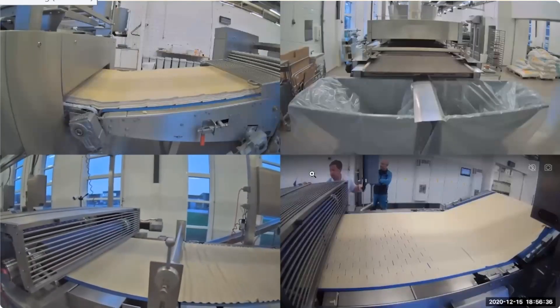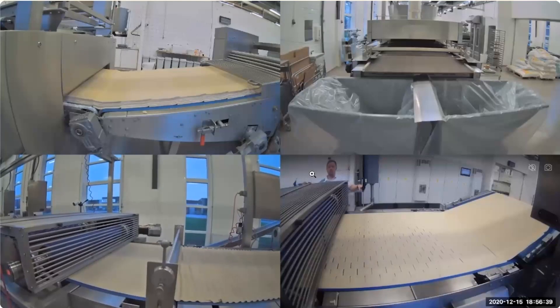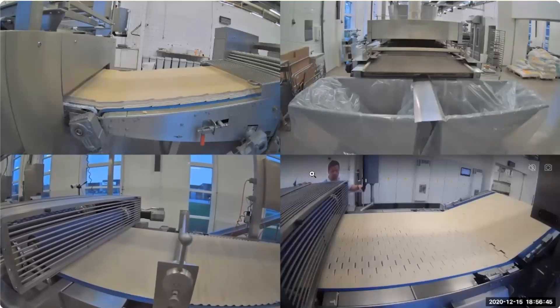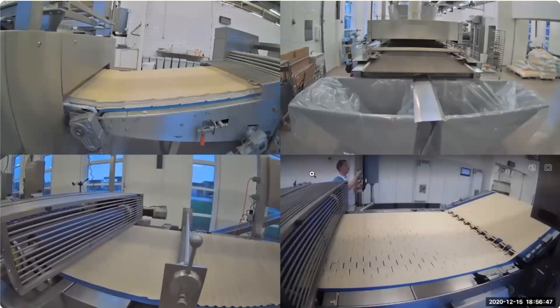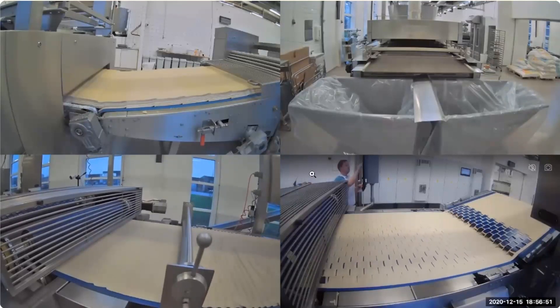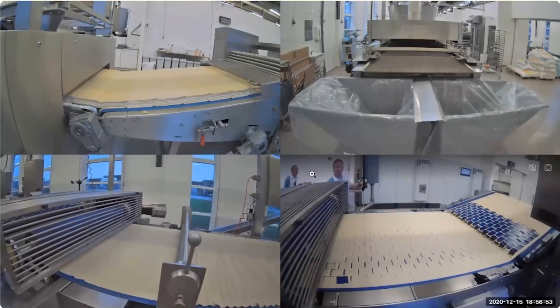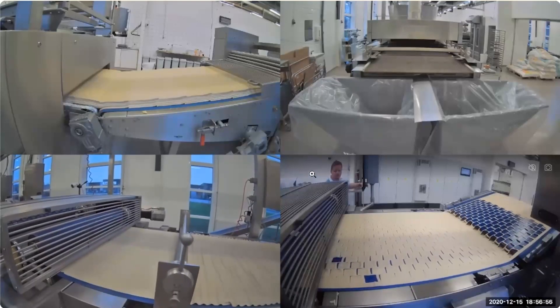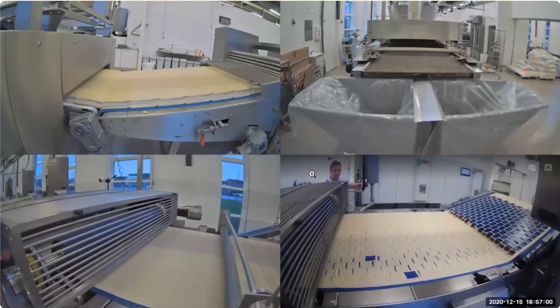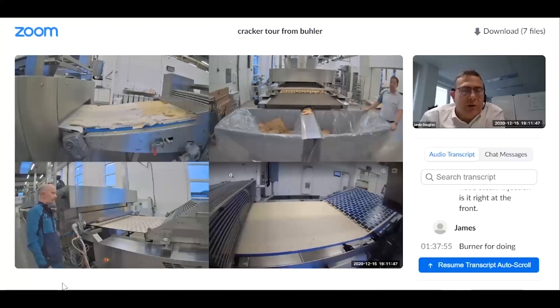Back to the full screen view, you can see four different steps in the process. In this example we're making cream crackers. Top left you can see the accurate laminations — going anti-clockwise, the dough sheet before the rotary cutter and then the cut dough pieces. Top right you can see the oven where the crackers have not come out yet. In the full view you can also see my colleague from Austria who has been able to join the live stream and explain some technical points.